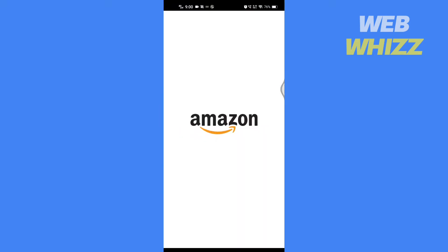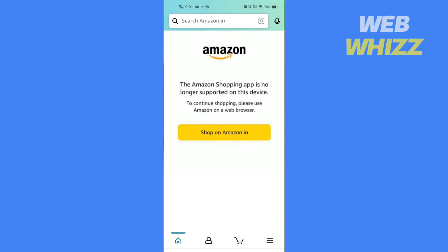If you open your Amazon app and it shows this problem: 'The Amazon app is no longer supported on this device. To continue shopping please use Amazon on a web browser.' You may also see a 'Shop on Amazon.in' option.